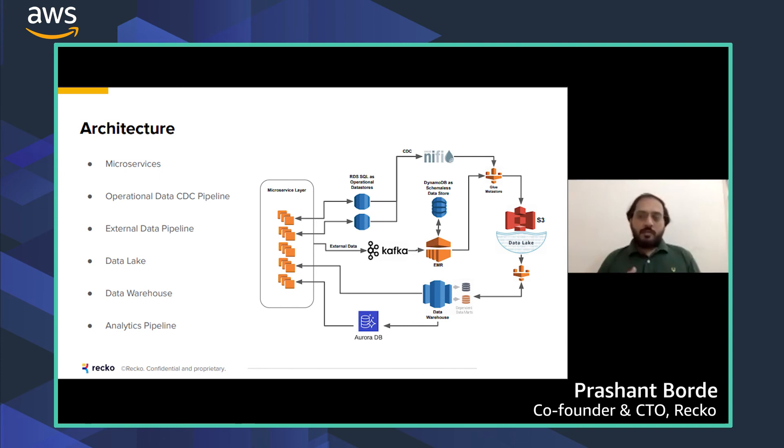S3 is used as the data lake, where all data is present for any kind of analysis. We do all analysis in the data warehouse, where we create use-case-specific data marts. This data can be consumed directly from the data warehouse or via the analytics pipeline. For scalability, we use different strategies per component: microservices use ECS, the CDC pipeline uses EKS for auto-scaling, and the external data pipeline is built for skewed load using AWS-managed technologies that inherently support that scale.